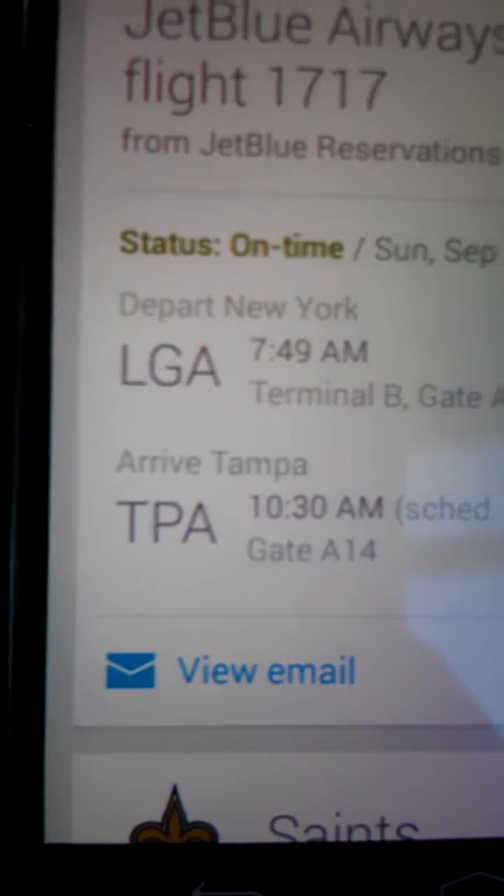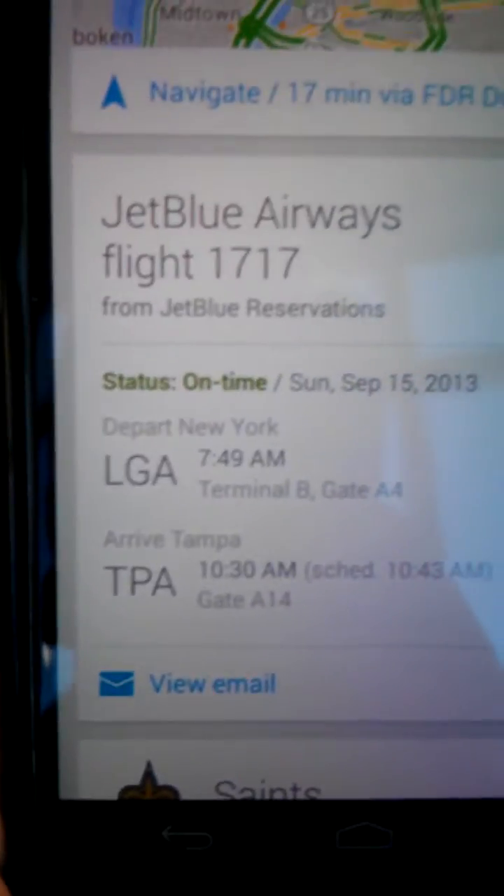As you guys can see, here's the scheduled time. This is the time that, if it's expected to be there earlier or later, the actual time — the most up-to-date time — is on the left.